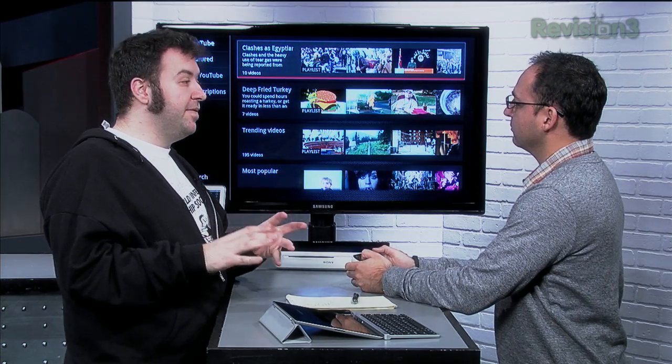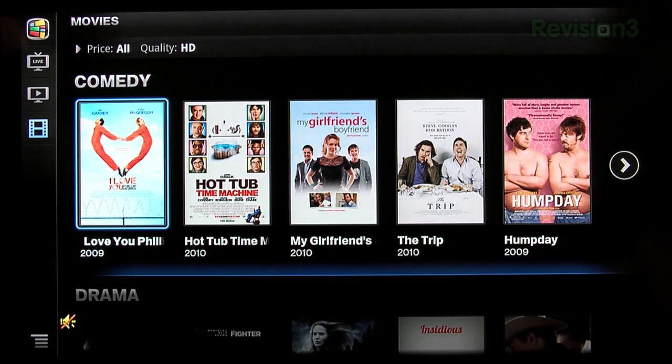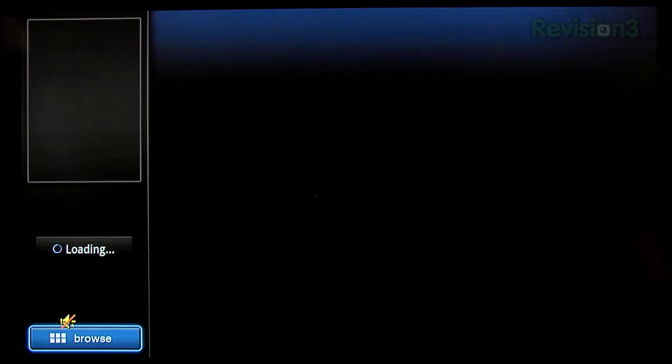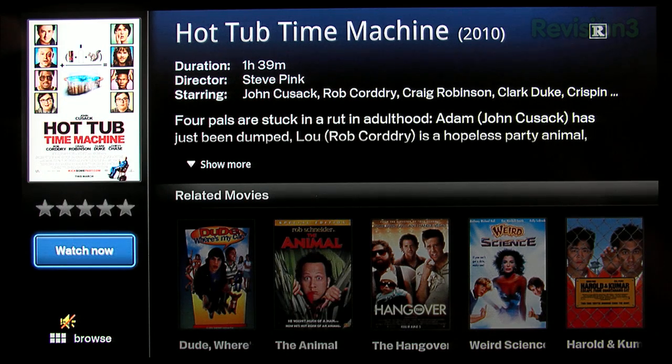This week, Ron Richards stopped in to talk about Google TV 2.0 and how to finally cut the cord with your cable provider. Especially if you only watch, say, the Hallmark Channel and C-Span 2, there's a strong case for moving to smart TV services like Google TV.